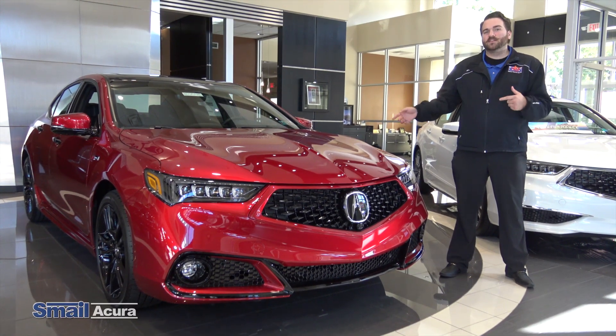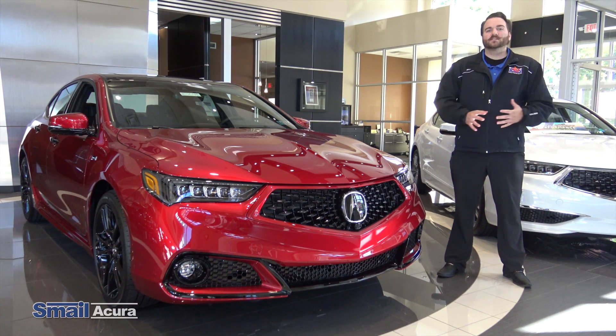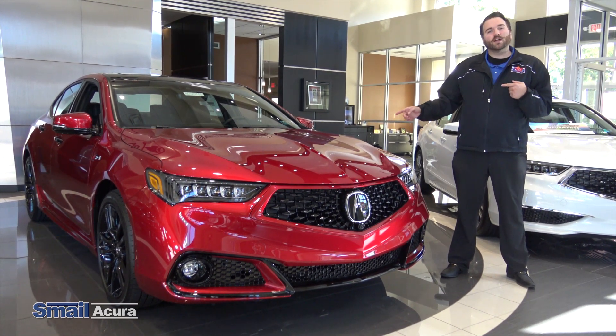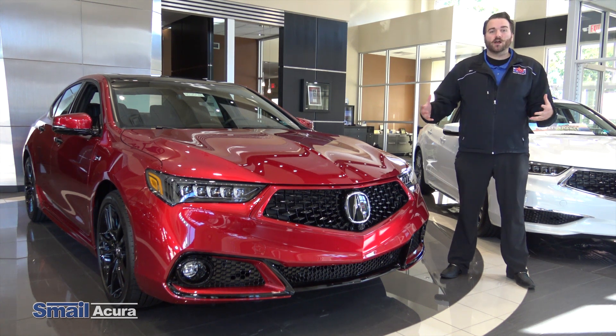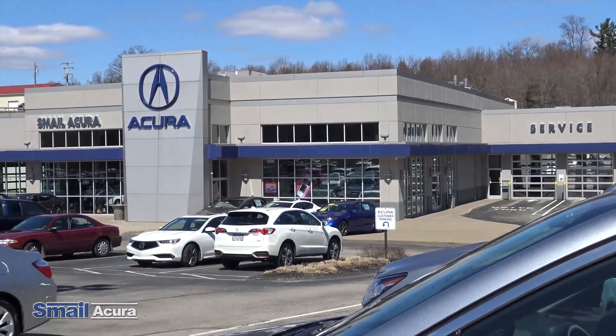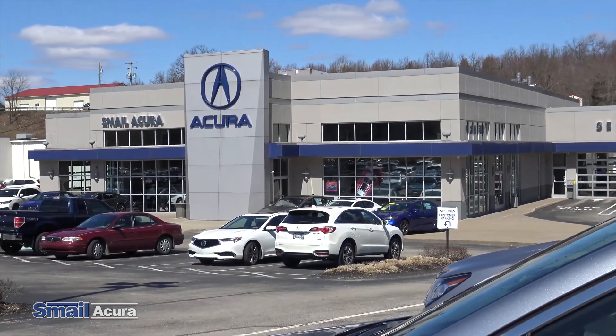Thanks for joining me, guys, and checking out the TLX PMC edition. There are only 360 of these made, and we do have one at our showroom — it'll be the only one we have. So if you want to come check it out, or any of our other inventory, come on down to Smail Acura, right past the mall on Route 30, or online at SmailAcura.com.